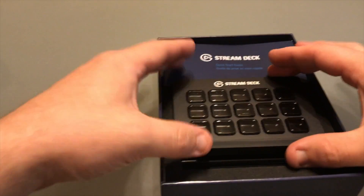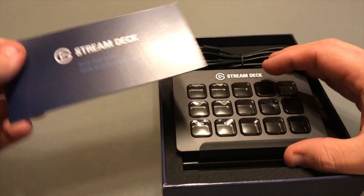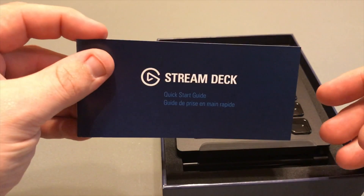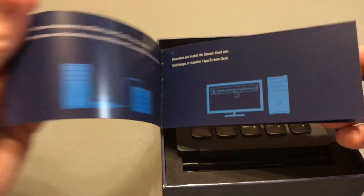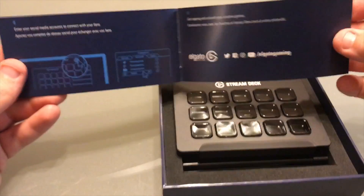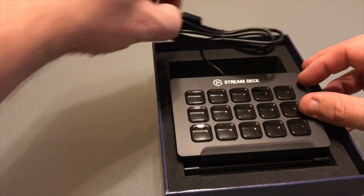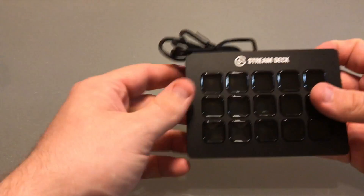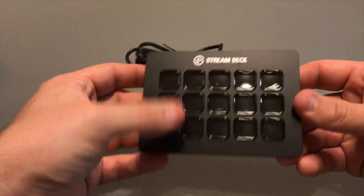With the unboxing, you can see that you get to interact with the product right away, which I really enjoy — it's right there on top and you can get a feel for it immediately. It comes with a small, simple set of instructions for the Stream Deck, which we'll be going over in this video, but the booklet does a nice job overall as a visual guide. It uses a USB 2.0 connection and has a very nice, small form factor.